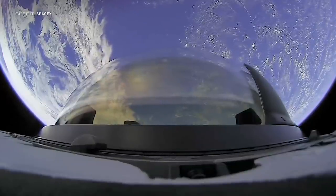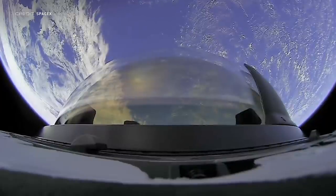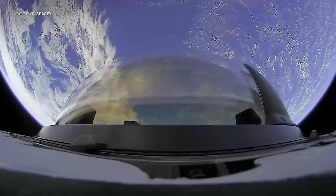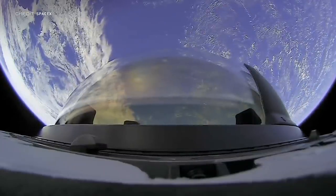Currently we have Resilience and the two Dragons docked to the International Space Station supporting their respective crew and commercial resupply missions. The current altitude of around 585 kilometres is also the highest a Dragon has ever gone, setting yet another record.